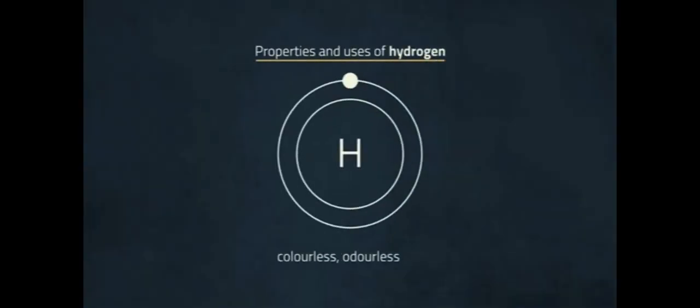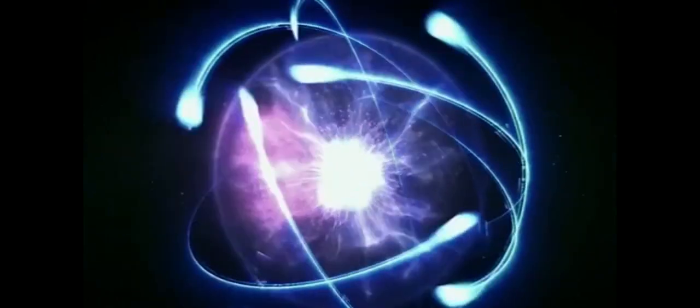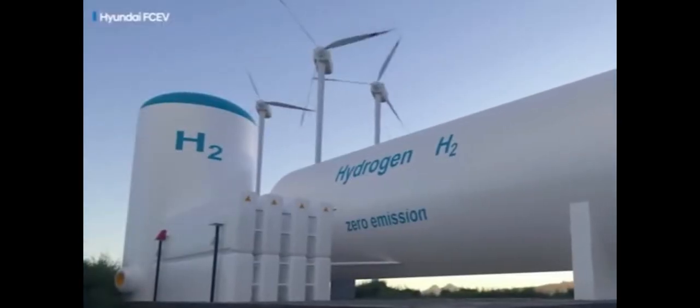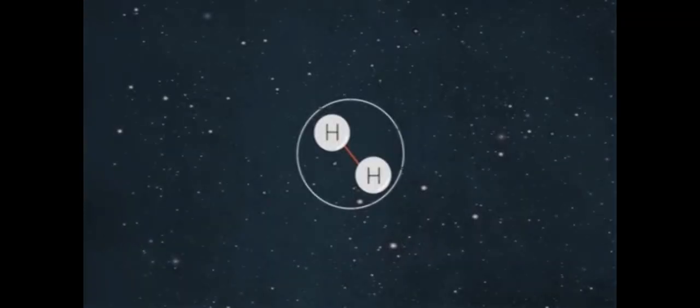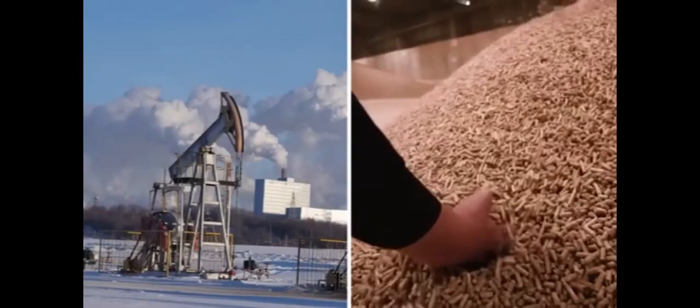Hydrogen is one of the best energy carriers we have, since it easily connects to other elements. Moreover, it's immaculately clean. If a small amount of oxygen is added to a fuel cell, hydrogen power produces solely water as a byproduct.